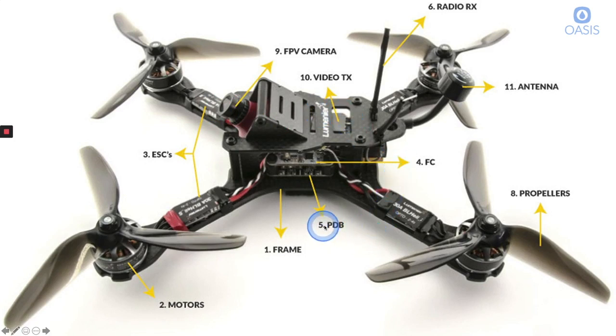You have a PDB — a power distribution board. On a DIY drone you need a way of taking the power from the battery and distributing it to the ESCs and subsequently the motors and propellers — that's the power distribution board. Then you have the video transmitter — TX stands for transmitter — and your radio receiver. The radio receiver is where you get the transmission from your remote, and the video transmitter sends video back to your goggles.